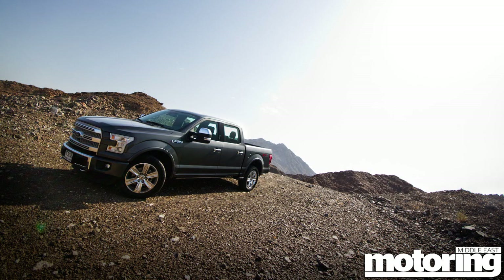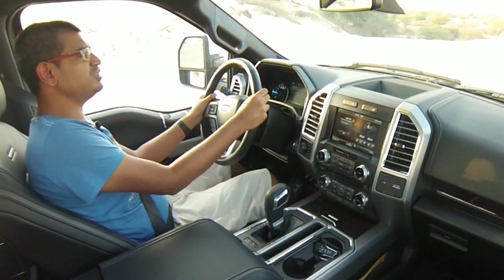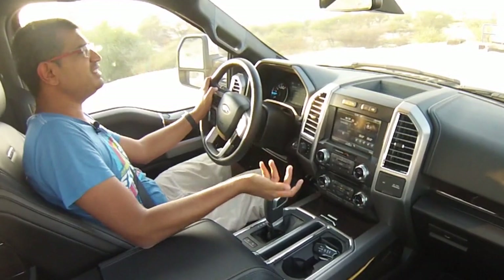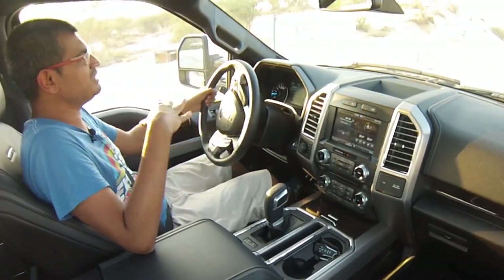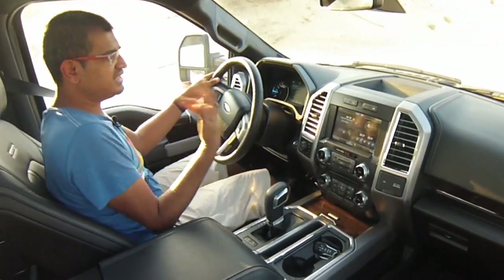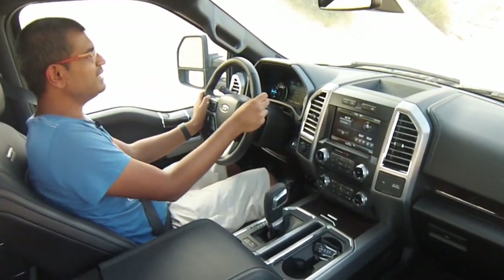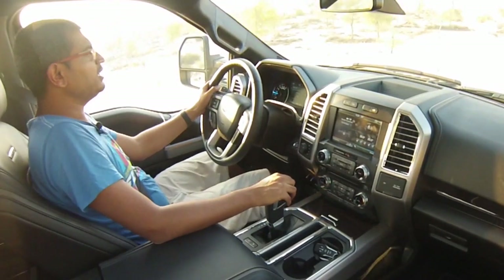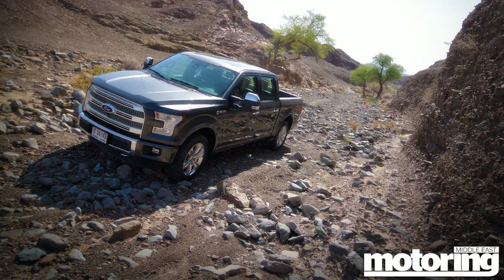Does it feel any different to drive — light like a Lotus? Actually no, it just feels like an F-150. One of the big disappointments is how much they've retained the character of the F-150, which isn't a very exciting character — at heart this is a commercial vehicle, and it drives like one sometimes. The steering is very direct but there's no feel. The gearbox is very stodgy; it occasionally slips and thunks through the gears. It's capable and can do everything, but it never fails to remind you that this is a big, heavy, proper truck.